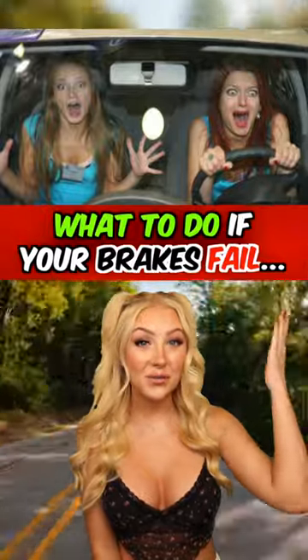This is what you need to do when your brakes fail. If you're out for a drive and suddenly your brakes fail, remember what I'm about to tell you — it can save your life and your passengers. First, downshift to a lower gear.